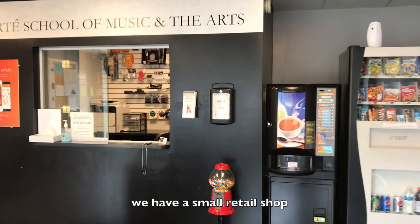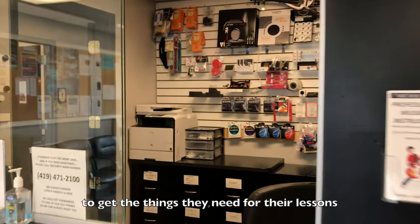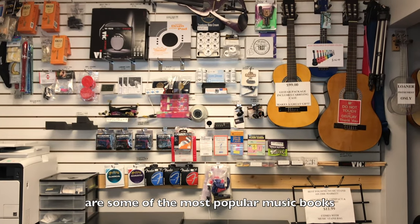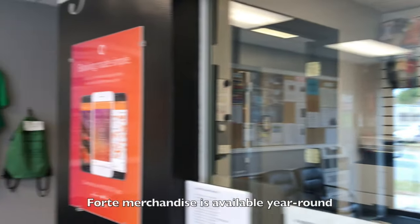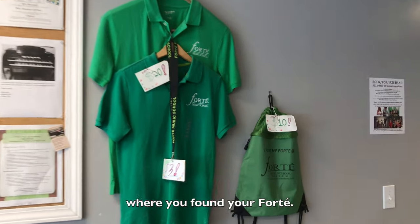From our front desk, we have a small retail shop to provide students with the most convenient way to get the things they need for their lessons. Available for immediate purchase are some of the most popular music books on the market for the convenience of new and progressing students. Forte merchandise is available year-round so you can show everyone where you found your Forte.